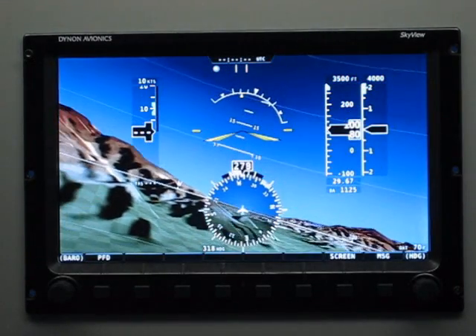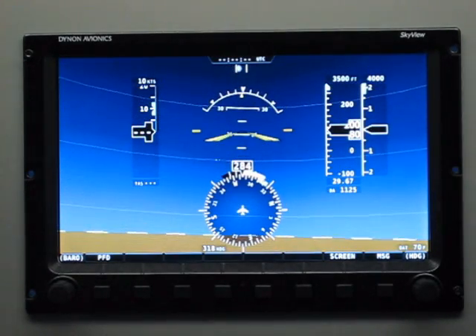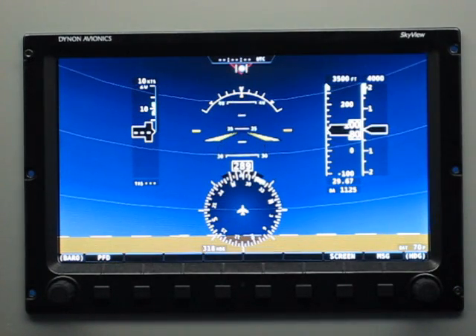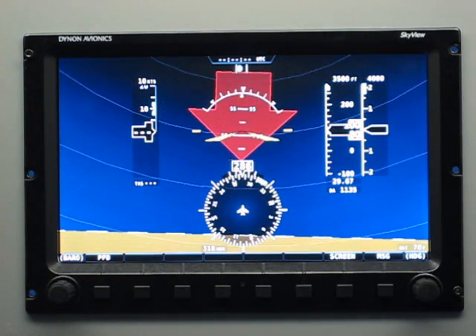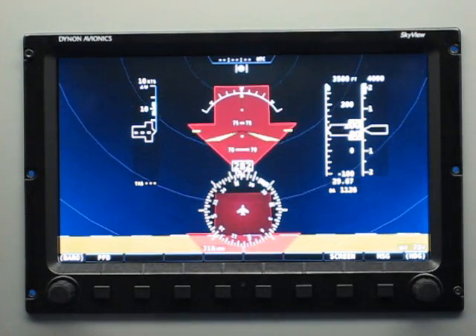One of the things that we've done a little bit differently than other EFIS systems is unusual attitudes. You can see the pitch lines as they extend to the left and right of the screen are kind of bending upward. And here are the unusual attitude chevrons — what you'll see is that as we get close to 90 degrees, that becomes a circle.